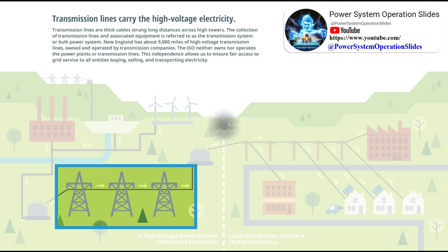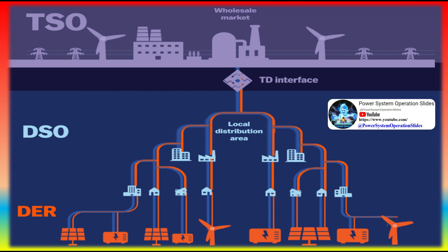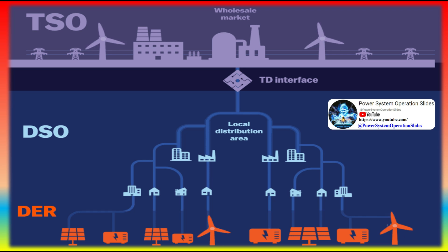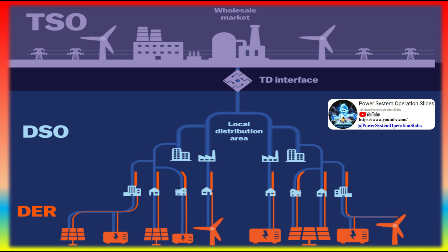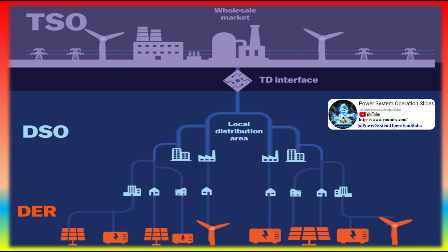The stability of the electricity grid requires electricity supply to constantly meet electricity demand, which in turn requires numerous entities that operate different components of the grid to coordinate with each other. Local electricity grids are interconnected to form larger networks to maintain reliability and for commercial purposes.